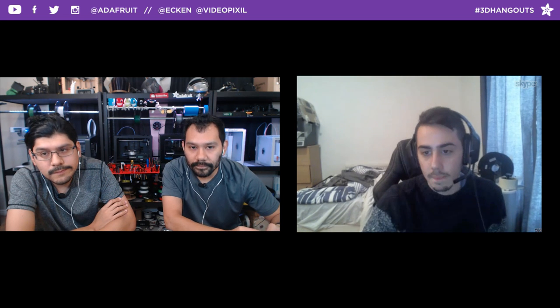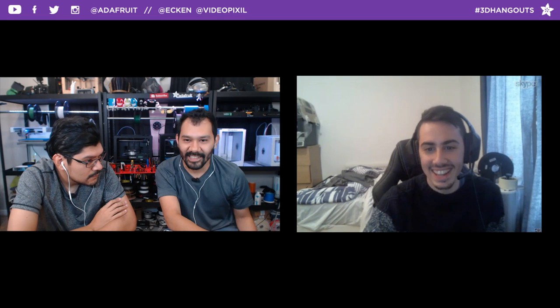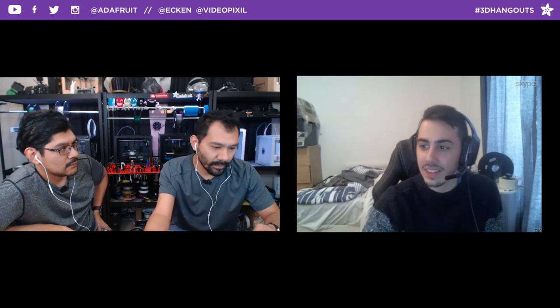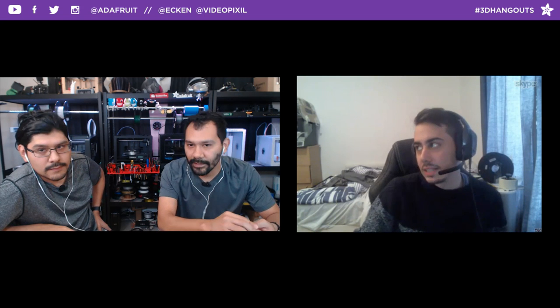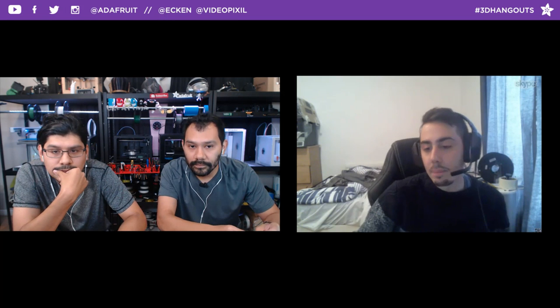Even without releasing free files, Simon gives back to the community through detailed video documentation of his process and techniques. His plan is to release one big prop per month — each taking 5 to 10 days to design — plus smaller medium projects. He designs files already oriented and sliced for printing, so people can just take the file and print it, making everything as easy as possible.